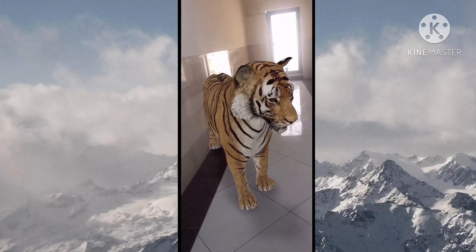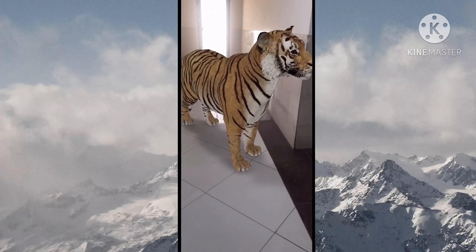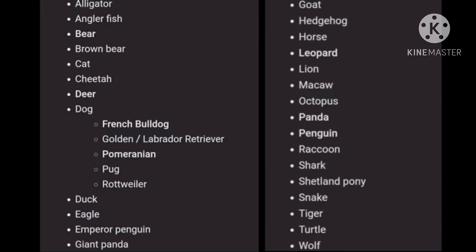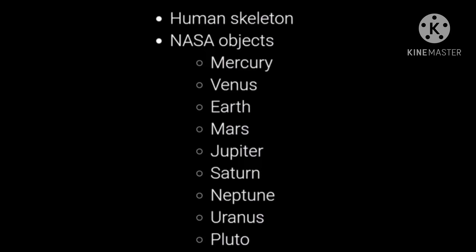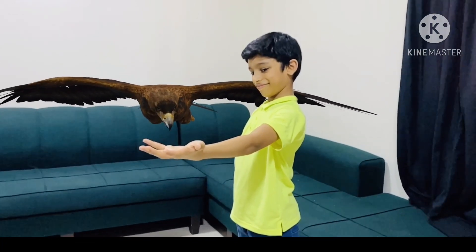We cannot bring all the animals, but some special ones. I will give you the list of allowed animals now — these are the animals Google has provided for us. Besides animals, Google also provided other educational content for the same purpose.